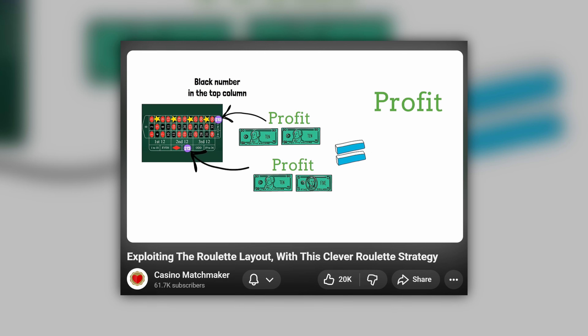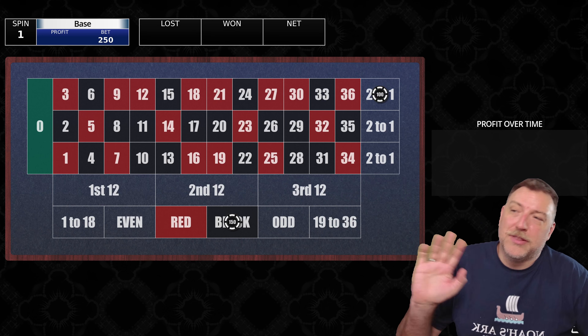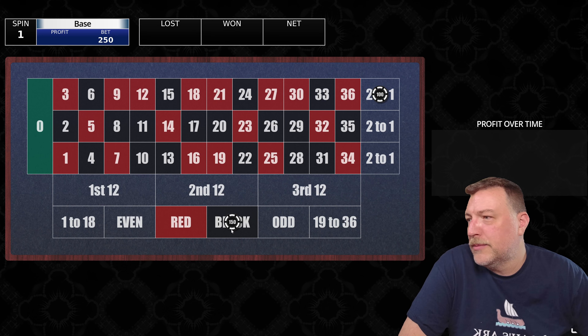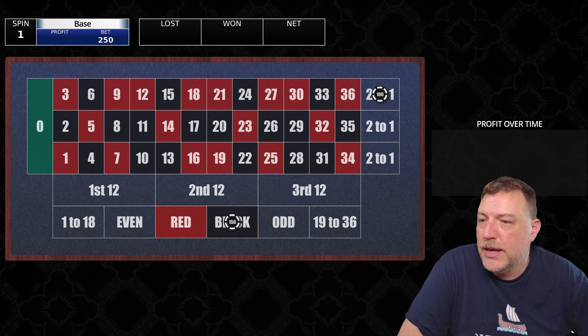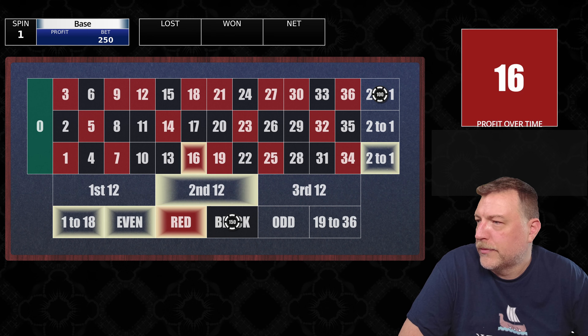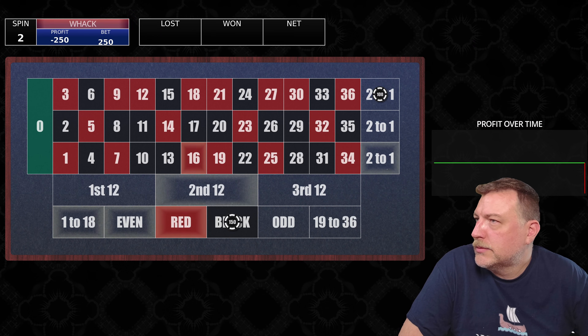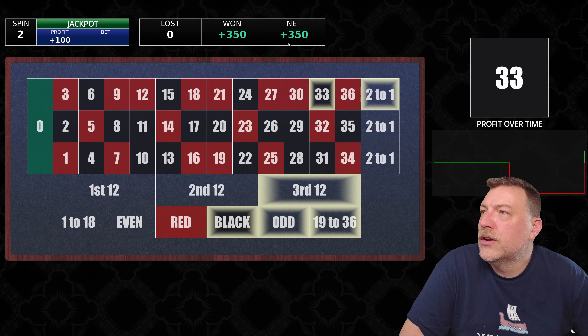I first saw this on Casino Matchmakers channel — the link to his video is in the description below. So here's the corrected ploppy strategy. We're going to start off with $100 on the top column, $150 on black. That's what makes it three to two. 16 red — we got whacked there. 33 black — this time we won both of them. $350 in the bank now.